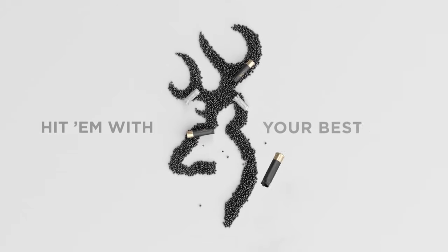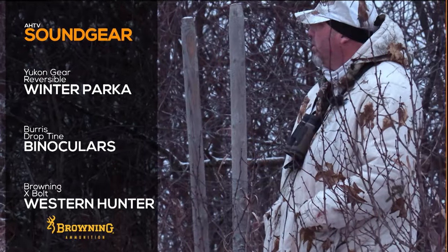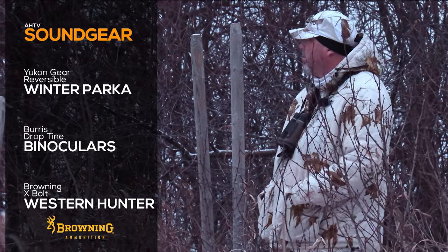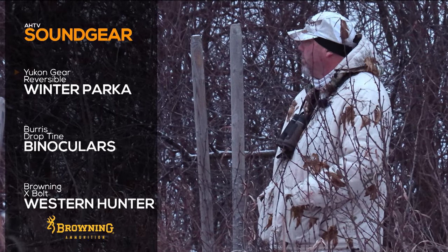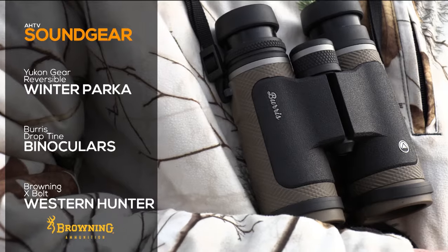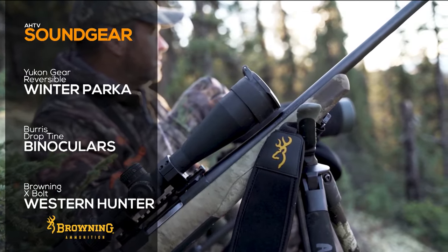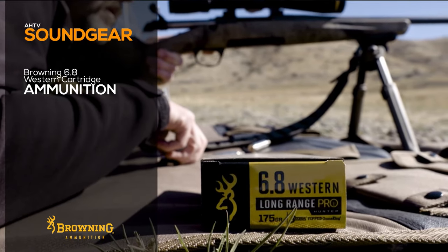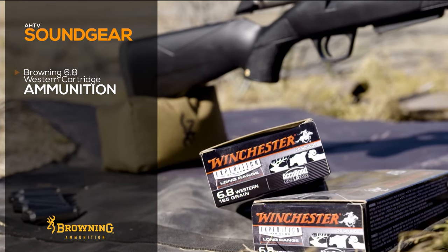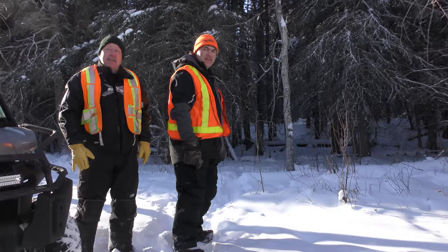The Hunting Edge is brought to you by Browning Ammunition. To get the edge over the deer, I stayed warm and comfortable in the freezing temperatures wearing Yukon Gear's reversible bibs and parka. A pair of Burris binoculars gave me a close look at the bucks downrange. The Browning X-Bolt Western Hunter and 6.8 caliber 170-grain cartridge made an accurate shot on my deer. Once the guy showed up, it was a short track.